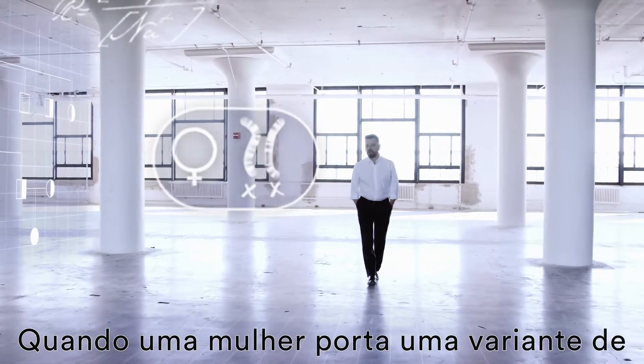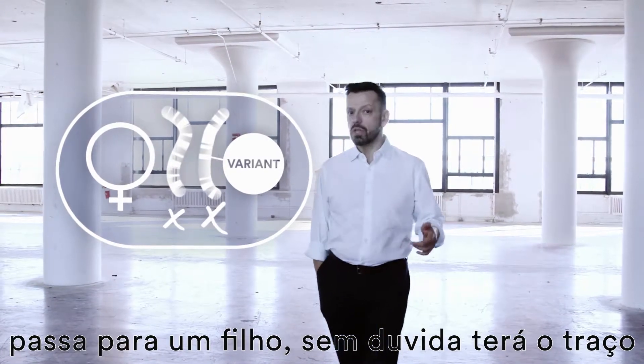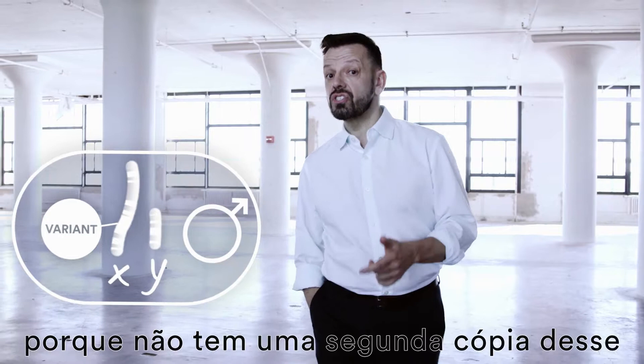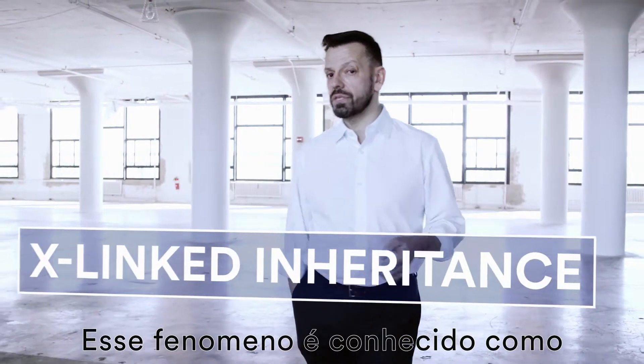When a woman has a variant in a gene on one of her X chromosomes — as opposed to chromosomes 1 through 22 — and passes it along to a son, he will certainly have the trait or disease coded for by that variant, because he doesn't have a second working copy to override the variant copy. We call this phenomenon X-linked inheritance.